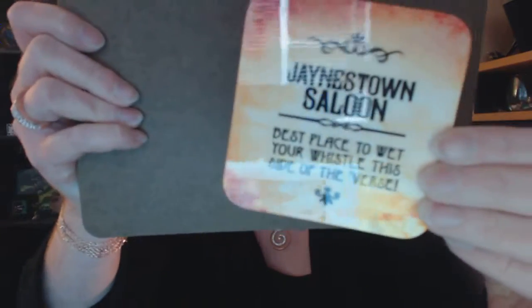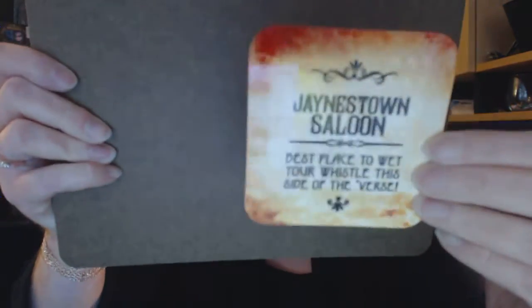There's also a coaster made of the same material as the last one. It says 'Jamestown Saloon — best place to wet your whistle this side of the verse.' I love it, because I really love Firefly.